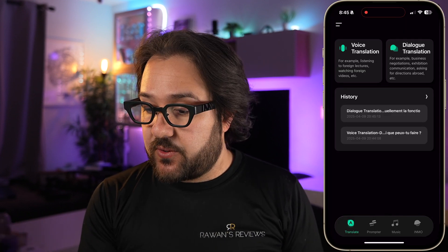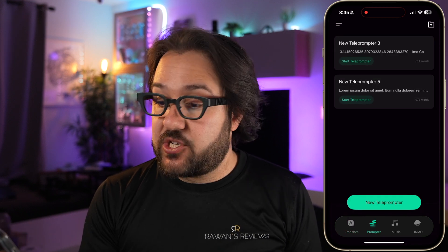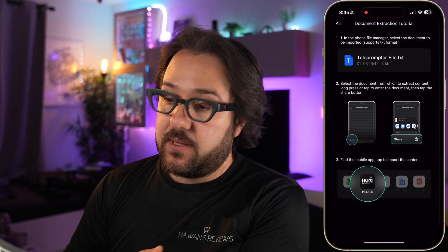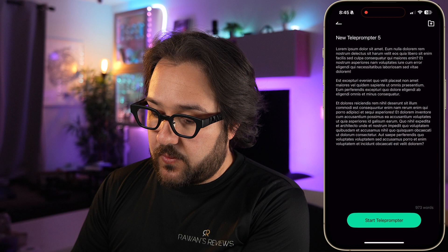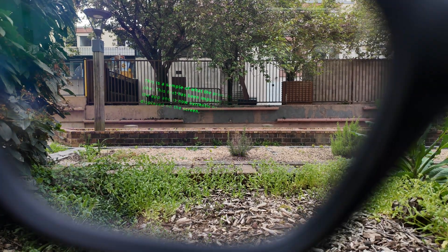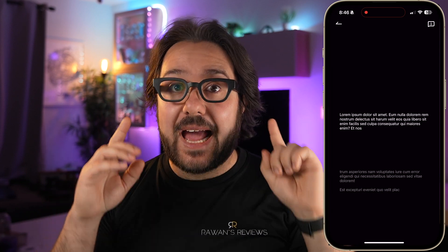Let me show you the app capabilities. When you open the app, you have the option to do translate, teleprompter, music, or Inmo. Starting with the teleprompter — this is where you can create a new script by typing, copy-pasting, or importing from a text file. Once you have a script, you click 'start teleprompter' and you start seeing the text. I wish it had the capability to scroll automatically as you are speaking, as some teleprompters do.